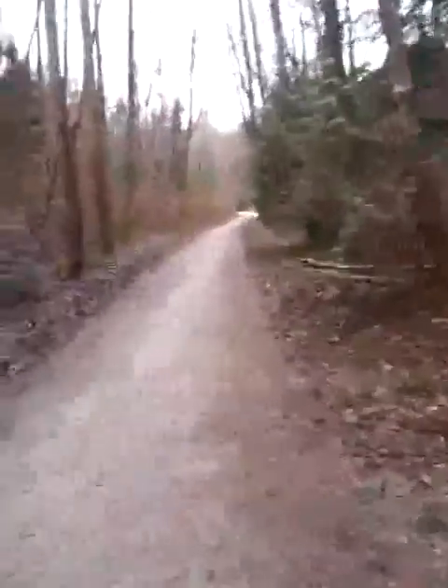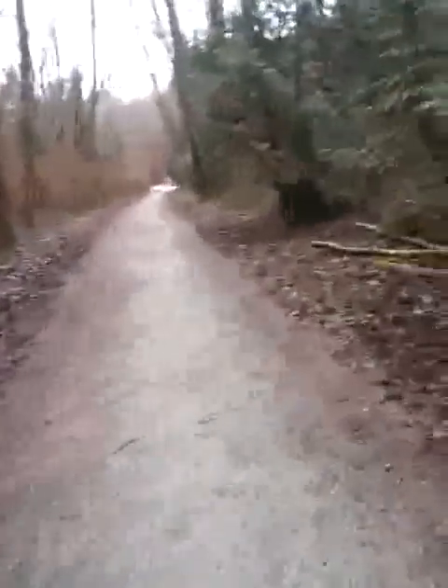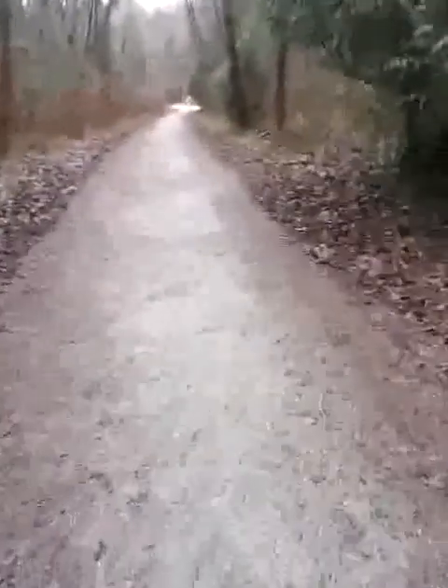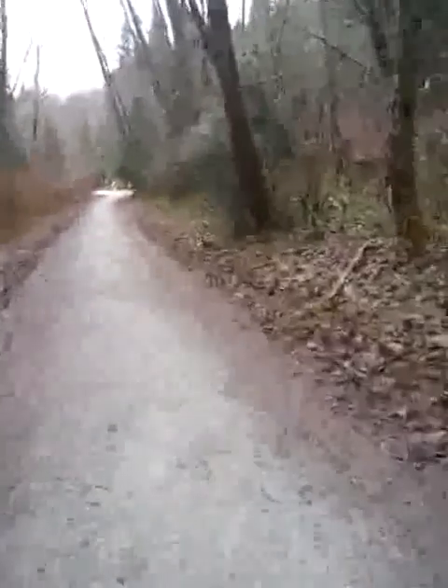I'm going to keep this video in portrait mode, because if I turn it the other way around it's going to really muck up things. I think holding it this way might come out in the longitudinal way — not landscape mode. Anyway, let's get back to the trail.